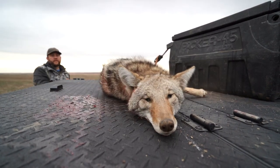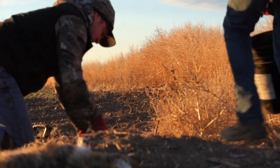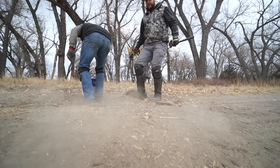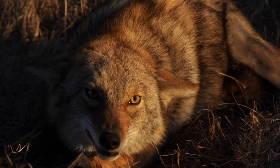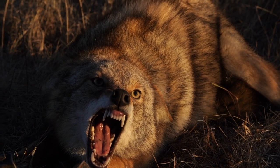Going into setting traps, we knew that it was going to be bone dry, a lot of sand in the soil, and basically just a trapper's dream, and it couldn't have been any better. The first two days we were there it was perfect — sets were going in great, we were seeing a lot of sign, but we knew what was coming.